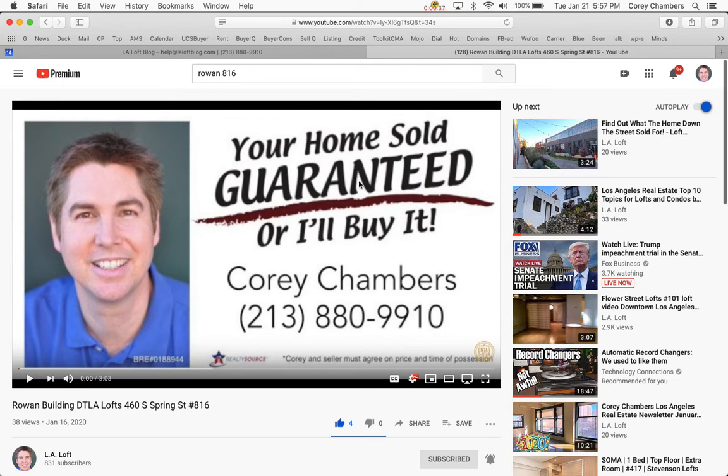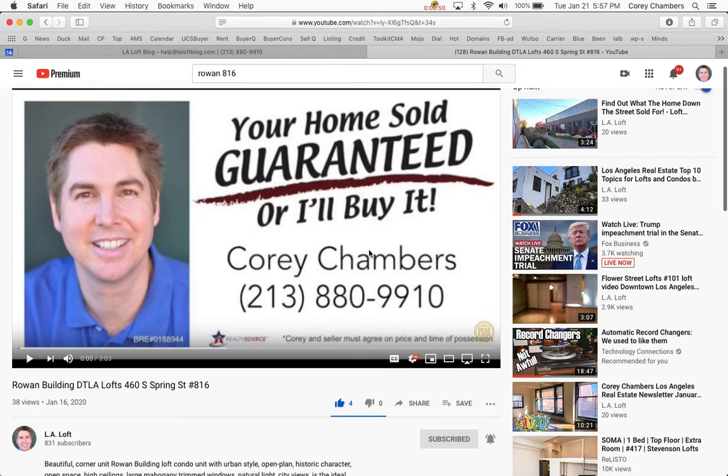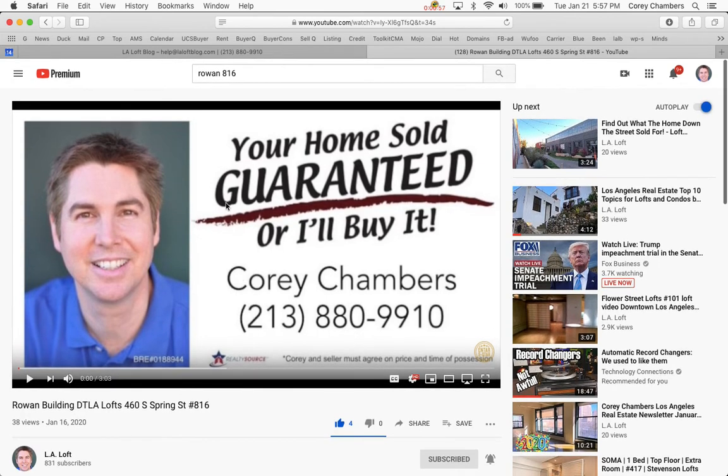If you have a home you'd like to sell, you should know that I will guarantee the sale of your present home at a price acceptable to you, or I'll buy it for cash. This guarantee will allow you to buy your next home without worrying about selling your present home. To find out how much you can sell your home for, call me at 213-880-9910 now.